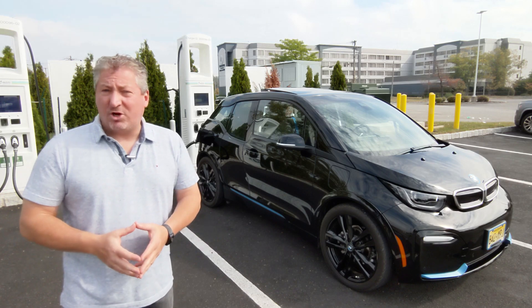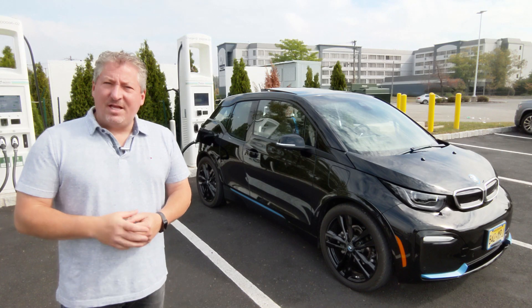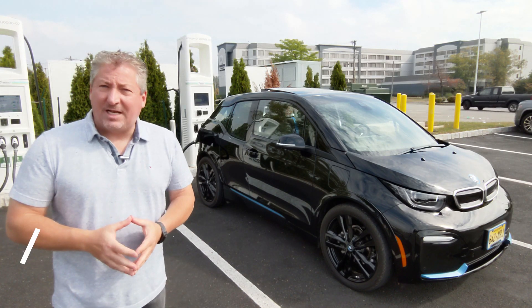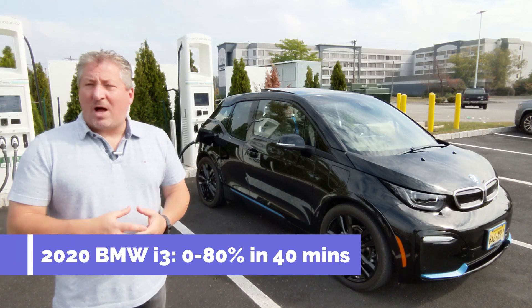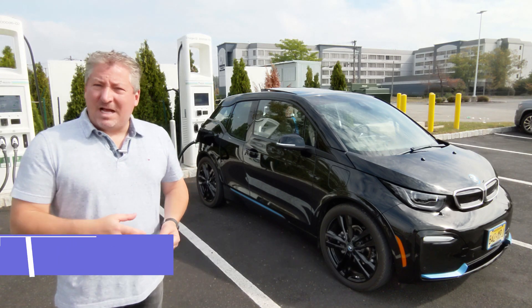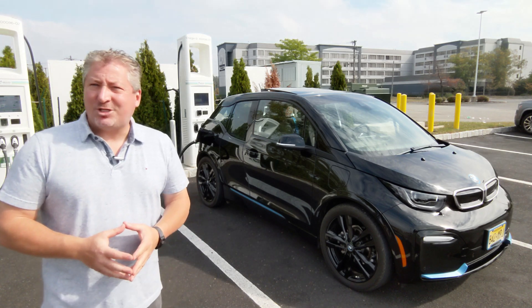We'll take a look at the charging curve and see how good that is. BMW states that the 2020 BMW i3 will go from zero to eighty percent charged on a fifty kilowatt or greater DC fast charge station in forty minutes. It has a maximum charge rate of fifty kilowatts, so we're going to see just how well it does.